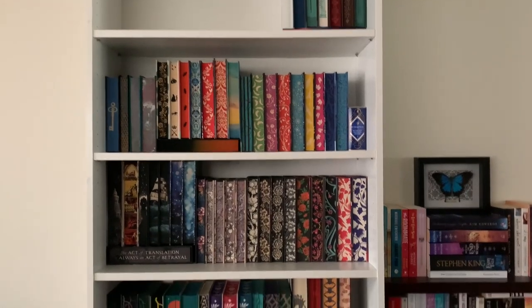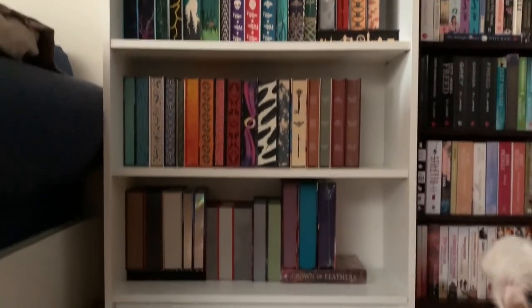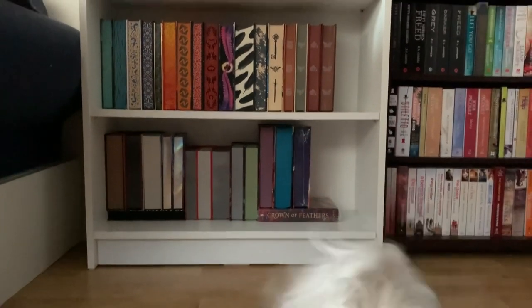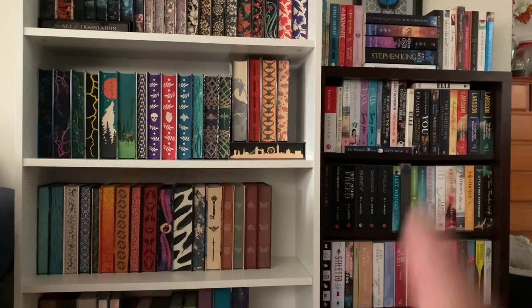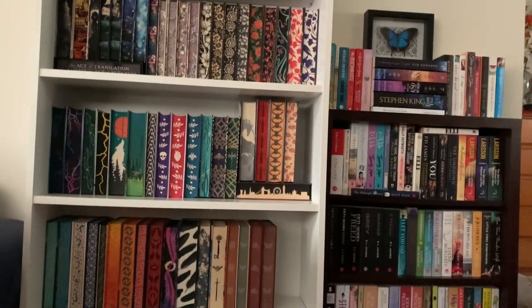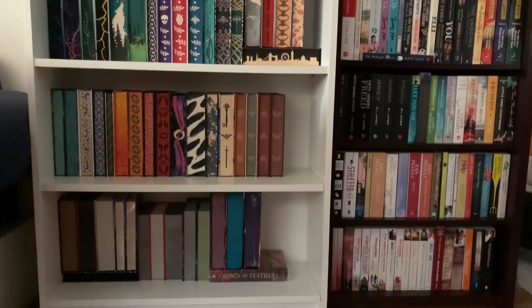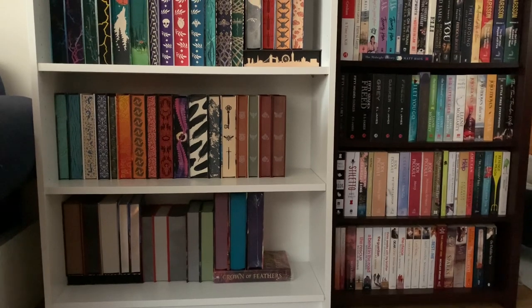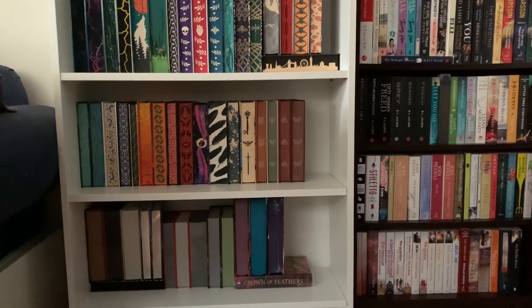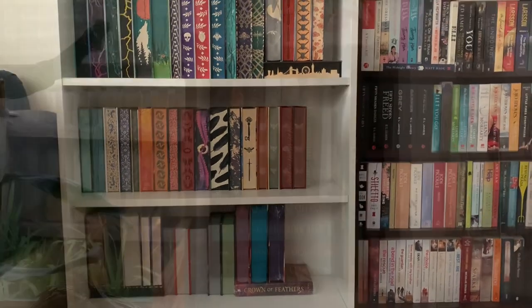We've got all the stenciled edges right down to the bottom — hi Monty! — and then on this bookshelf here, which is where I had the DVDs, I've put all my contemporary fiction and romances. Down here I've got my Nicholas Sparks shelf, and there's one more bookshelf in this room but it's really tiny.